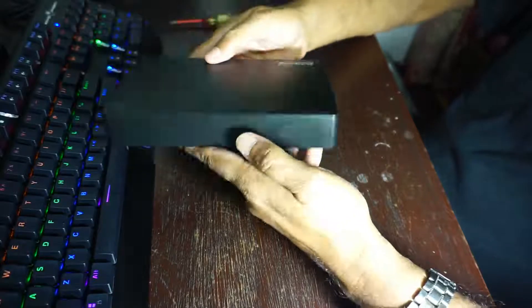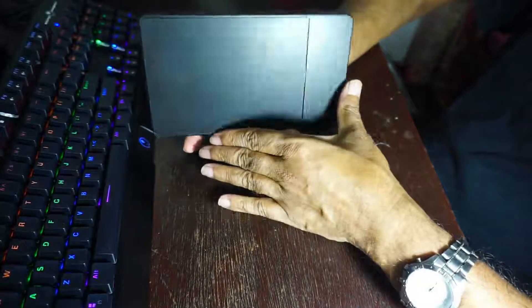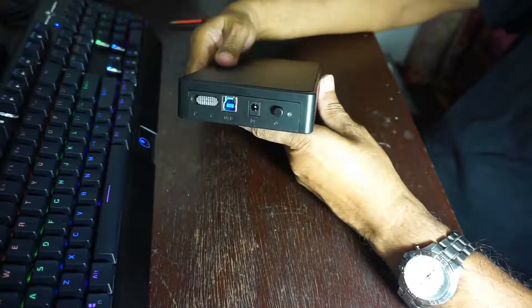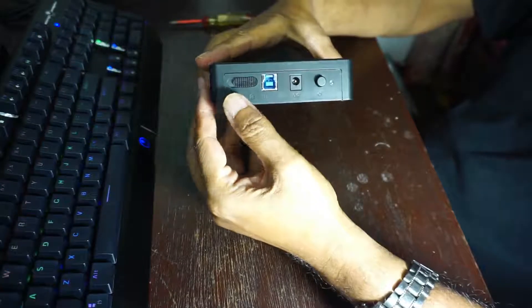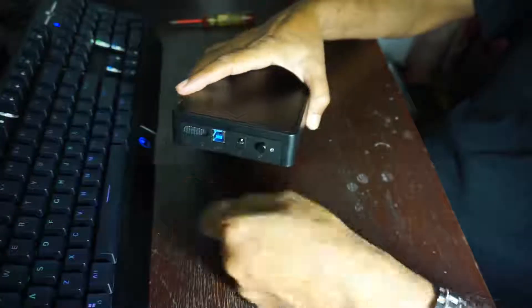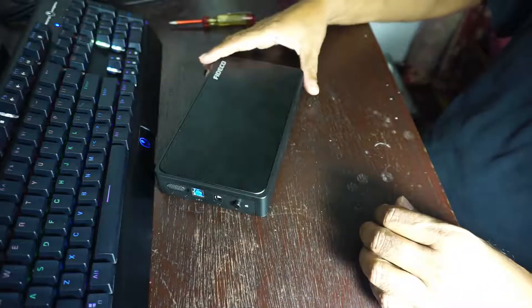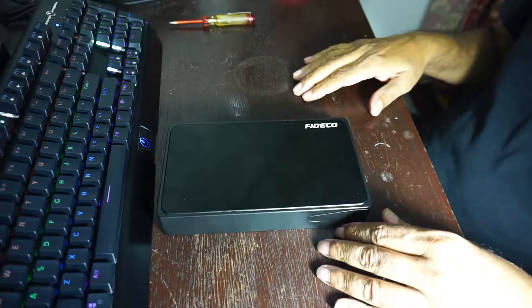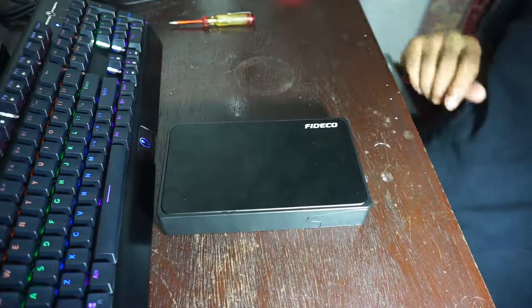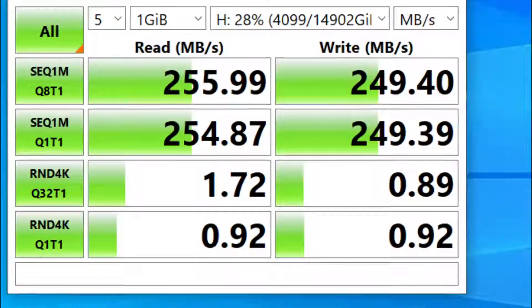You can observe the power switch on the extreme right, followed by the 12-volt 2-amp input, the USB connector, and the lock and unlock switch on the extreme left. The next thing to do is to test your hard drives within the casing.